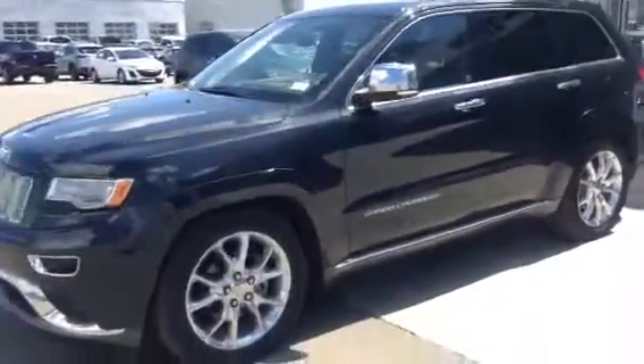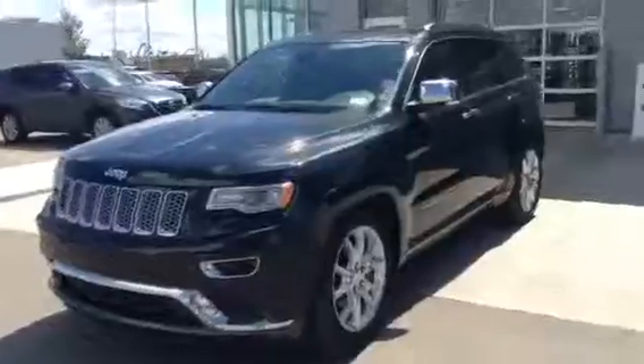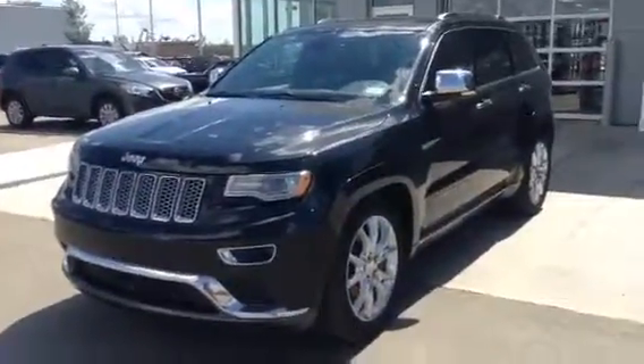Again, Ed, this is the 2014 Grand Cherokee Summit. Please let me know what you think. You can reach us at 780-986-9665. It's going to be a great day.